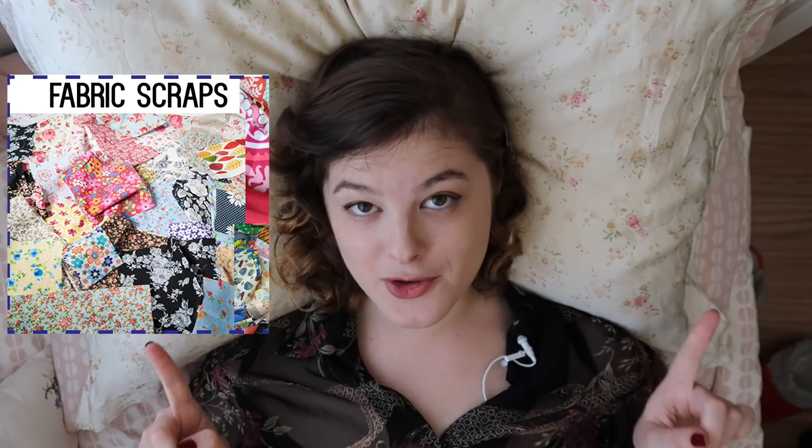This challenge has been going a little longer than intended. Thank you everyone for being patient with this challenge. For number six we actually had two challenges — one was scrap fabrics and the other was nautical theme.